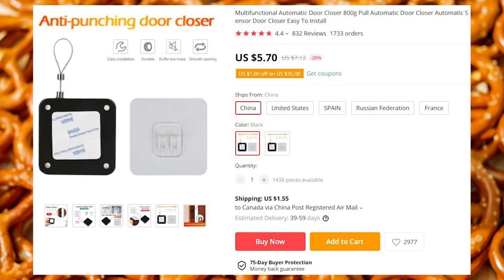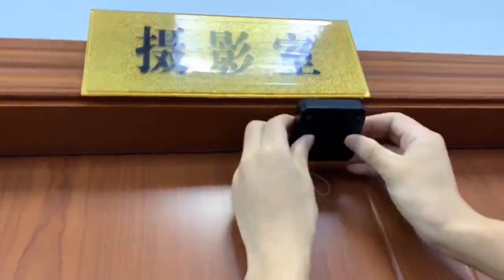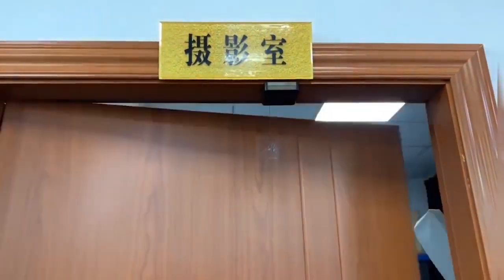This handy device attaches to the door frame and slowly closes the door after it is opened. The mechanism is mechanical and does not require any batteries. Because closing the door behind you is for peasants.